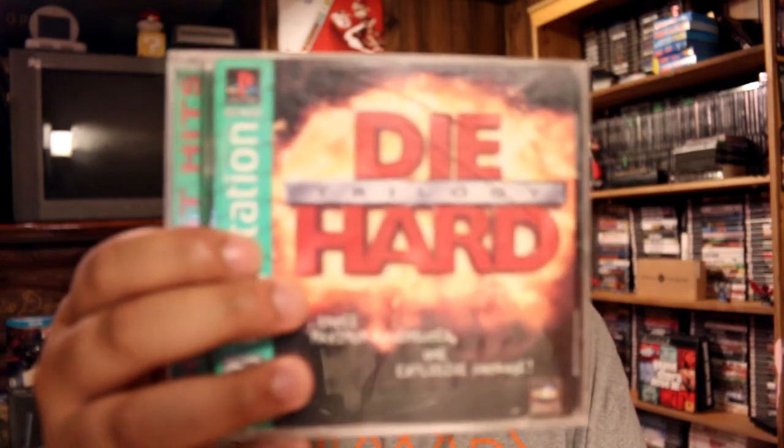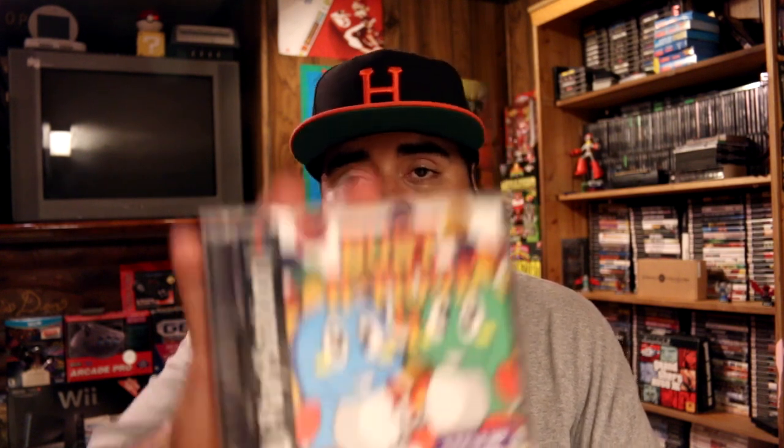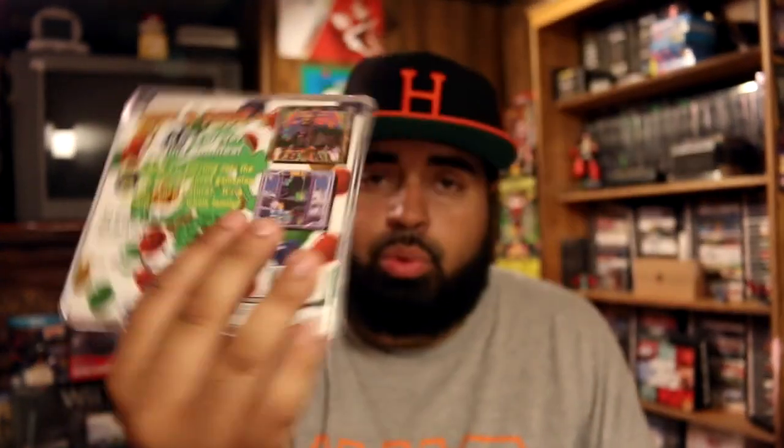The first one is Die Hard Trilogy on PS1. I actually used to have this game when it first came out. It's not the greatest game, but there are three games on here, one for each movie. I picked it up mostly for nostalgia. I know it's the greatest hits version, but it's something I'd like to have in my collection. Next up is a copy of Bust a Move 4 on PS1 - this is complete. I love this game, it's one of my favorites personally. It's a great puzzle game with the Bubble Bobble characters. I think in Japan it's called Puzzle Bobble.